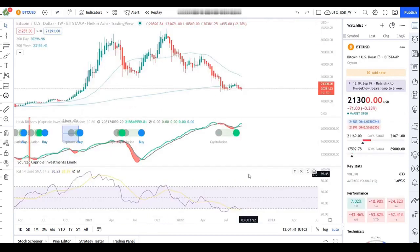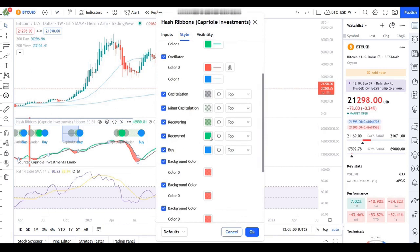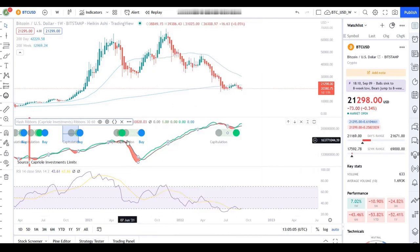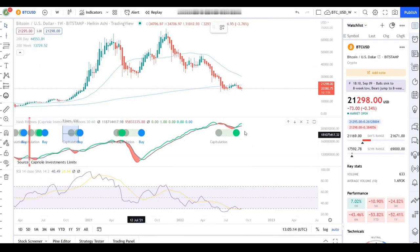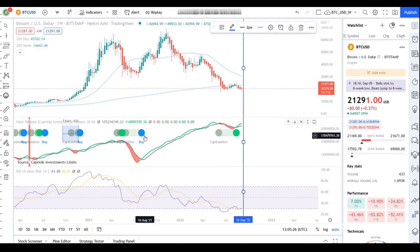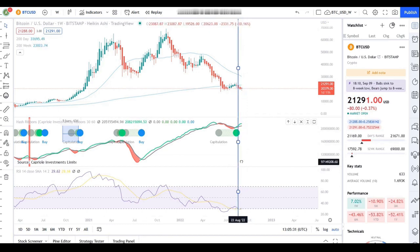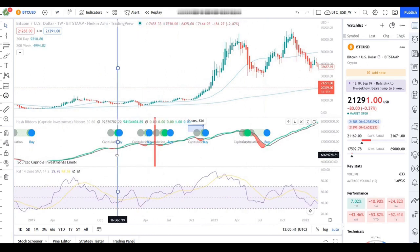Looking at the RSI on Bitcoin's chart, it is already quite low. I want to highlight the Bitcoin hash ribbon indicator and what its color phases mean: green is the recovered phase, blue is the buy phase. Miners have taken quite some time to go from capitulation, shown as the gray dot, through recovering and into the recovered phase. We are currently in the recovering or recovered phase and moving up. Historically, whenever this transition has occurred we have seen a price pump — and there is no exception to that. So on all parameters, both technical and fundamental, Bitcoin is quite oversold at the moment.